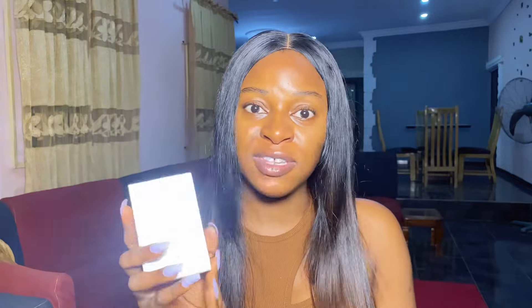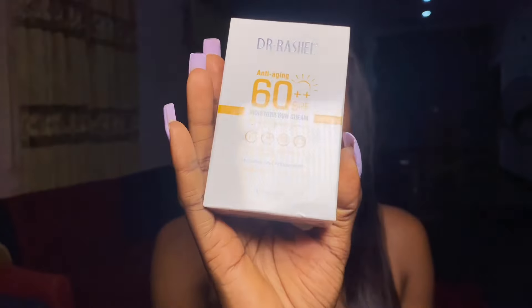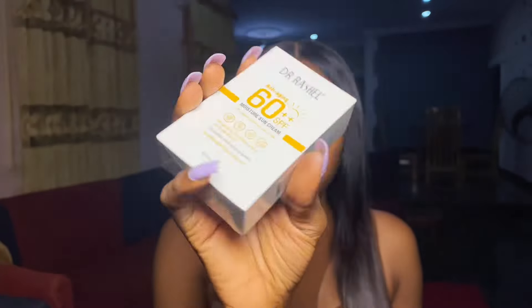The next thing I have here is sunscreen. I just restocked on my Dr. Rachel SPF because my previous one finished. I got this Dr. Rachel SPF for the price of 3,750 naira here in the market. In my last video people were commenting that Dr. Rachel sunscreen is now five thousand naira, but just yesterday I bought it for 3,750 in the supermarket — not the market, the supermarket. Be careful of where you buy your skincare products because a lot of shops are cheating people with prices.